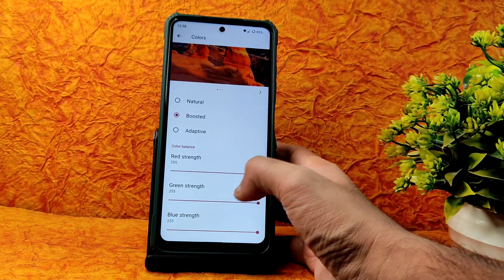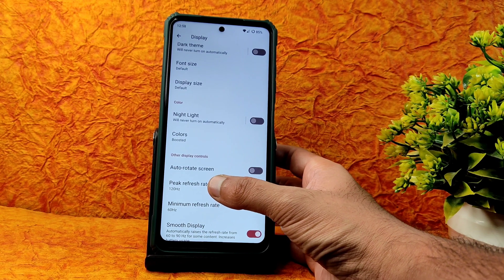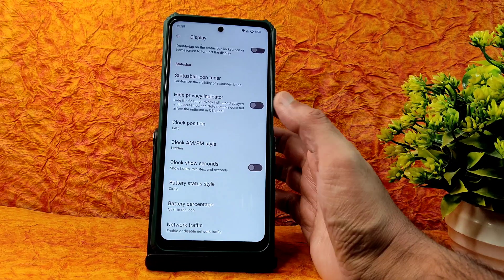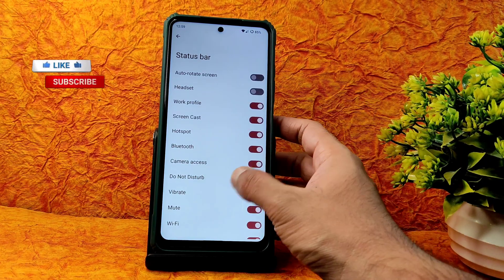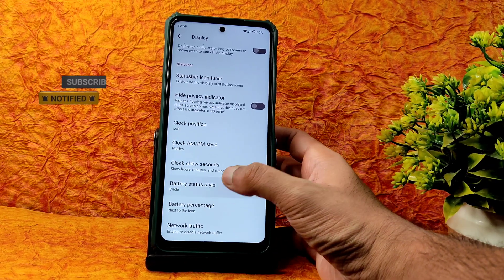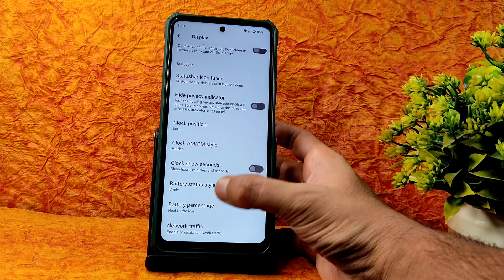Colors are set to Adaptive — keep it on Boosted if you like. You can increase or decrease the RGB strength. Peak refresh rate, outdoor screen, minimum refresh rate, and smooth display settings are all available. Further in display settings you get hide privacy indicator, status bar icon tuner, show seconds in the clock — you can enable or disable all of these. Battery status style has three options and battery percentage toggle is there.